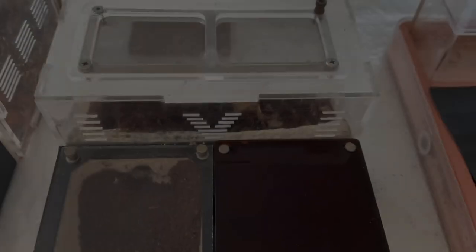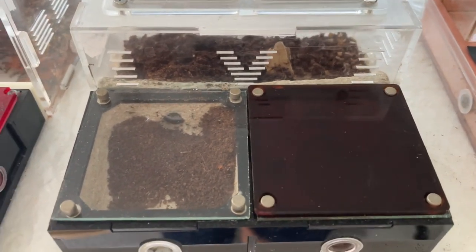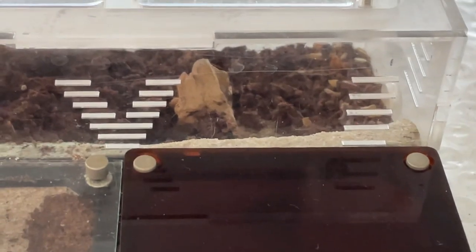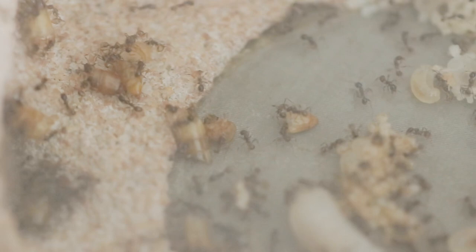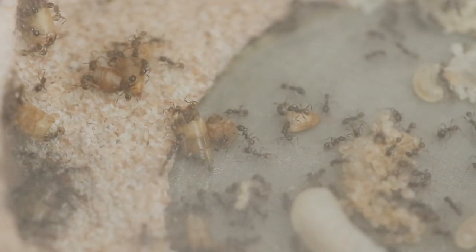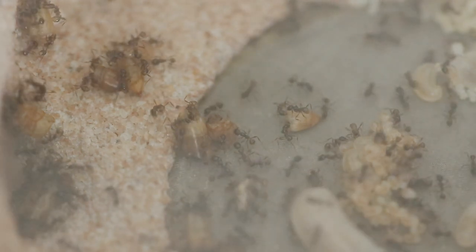They are currently housed in a sand-casted nest with an area filled with cocopeat. To hydrate the nest, I simply just need to use a syringe to fill the water tower up. When I first caught the queen, her initial setup was a simple plastic cup filled with soil, which the ants later quickly outgrew. Feeding became a huge problem, which brings us to where we are now. The nest provides an extremely clear view of the ants and their activities, which is a huge plus for me.